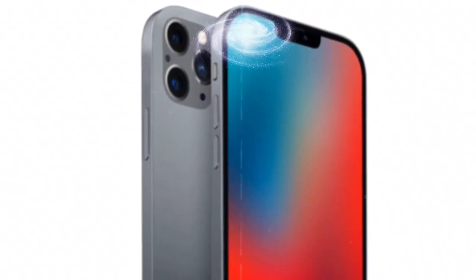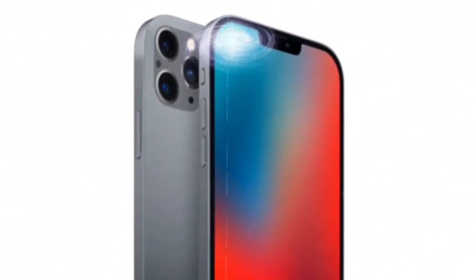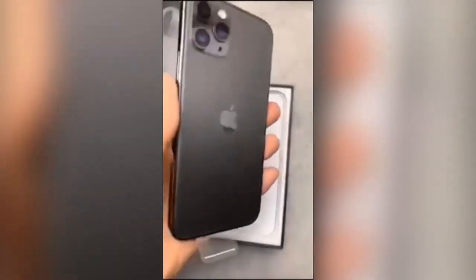Polish enthusiasts decided not to wait for the release of the new product and modified the iPhone 11 Pro with such faces, thereby creating a peculiar layout of the iPhone 12. It allows you to evaluate the possible appearance of the future flagship Apple. The video shows the iPhone 11 Pro with replaced rectangular faces.